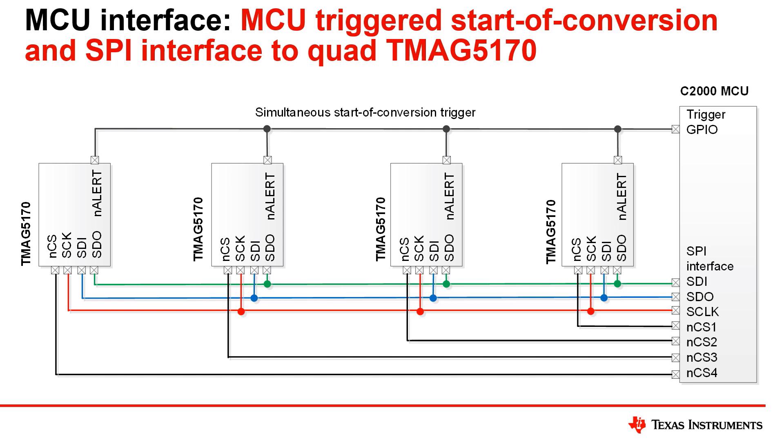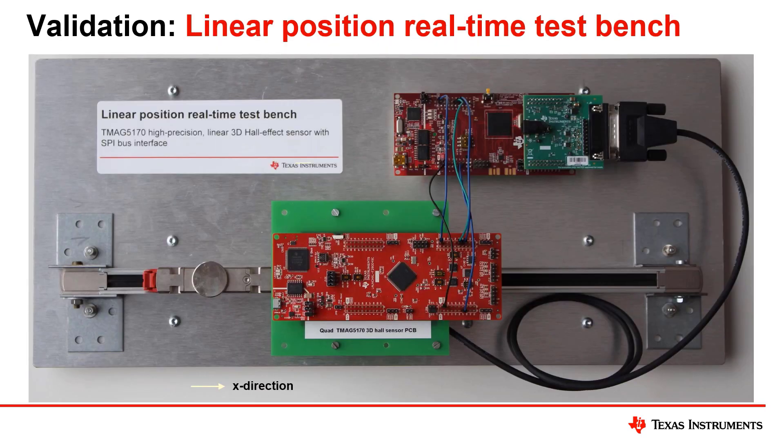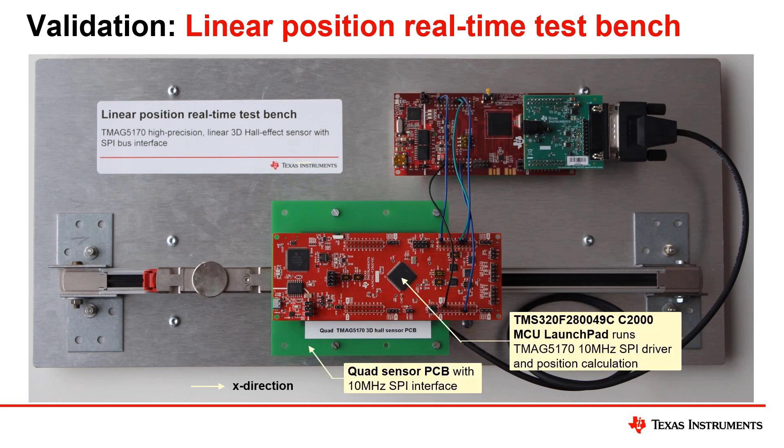Simultaneous sampling ensures that the data from each sensor correlates to the sample point in time. Individual sensors are read in a serial pattern and all sensor data is captured before the end of the next conversion cycle. The linear position test bench is shown here.